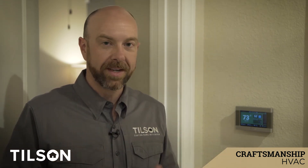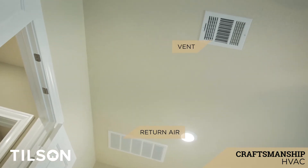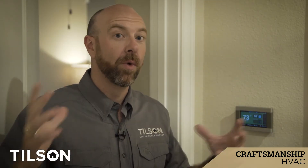At Tilson Homes we work really hard to eliminate hot zones and cold zones in our customers' homes, especially since we're building them really tight. So what we do is we put a return air in every single room that has a door on it, so that as the air conditioner or heater kicks on, the air that's being returned back to the air handler is reading an accurate temperature throughout the home.